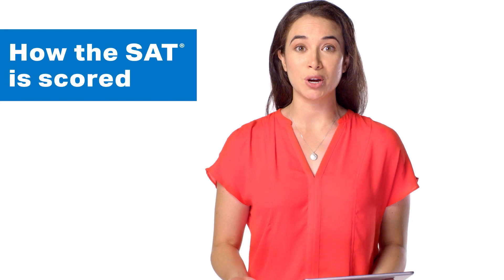Hello! Welcome to the College Board series on common student questions about the SAT. Today's topic: how the SAT is scored. So let's get started.